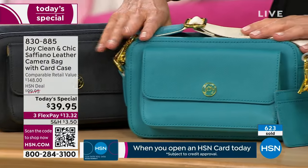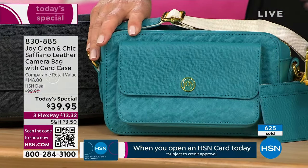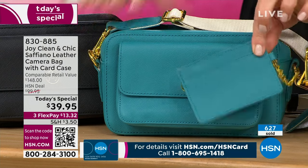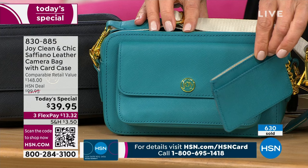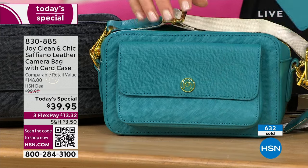Our teal is one of our most limited colors — this might be your only chance to shop the teal. This is a bag with a bonus — you're getting the little credit card wristlet. You can put it in the bag, carry it separately, or make it part of your keychain.